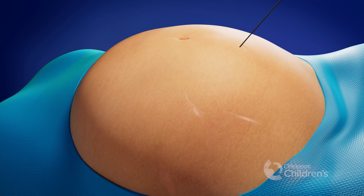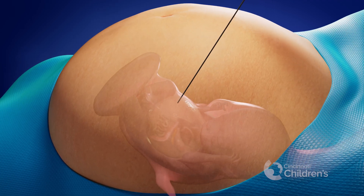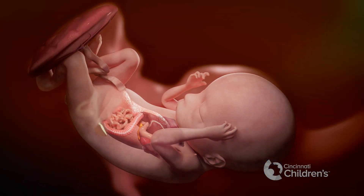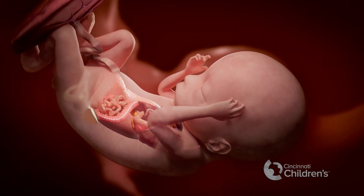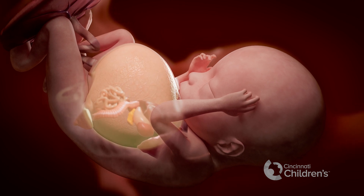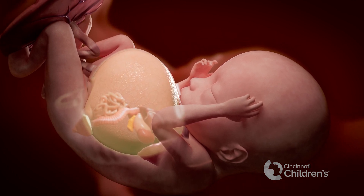Sometimes we may first drain the urine out of the baby's belly using a small needle guided by ultrasound before we decide to place a shunt. If the urinary ascites returns quickly, we will consider placing a shunt.